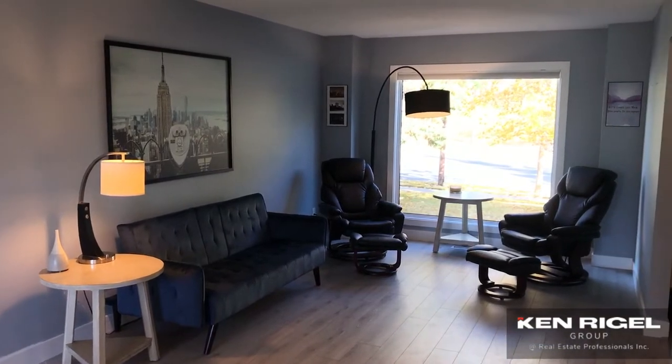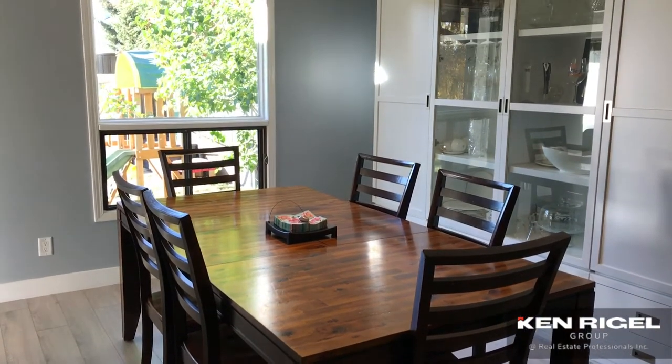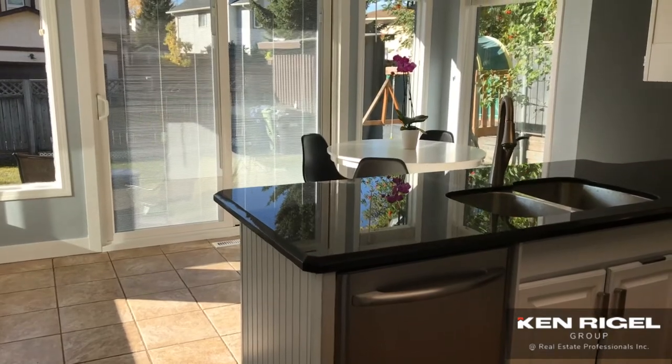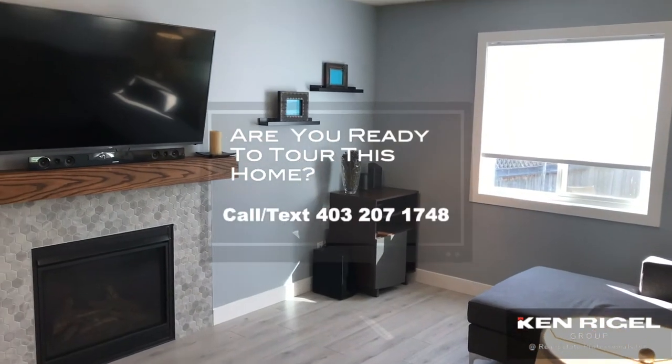As you come to the front door, off to your right is a formal living room with a dining room combination that's just been completely renovated. The kitchen has been renovated as well — we've got some fantastic new appliances in here. It's really bright with lots of windows, and then a family room off to the side that has also just been renovated.